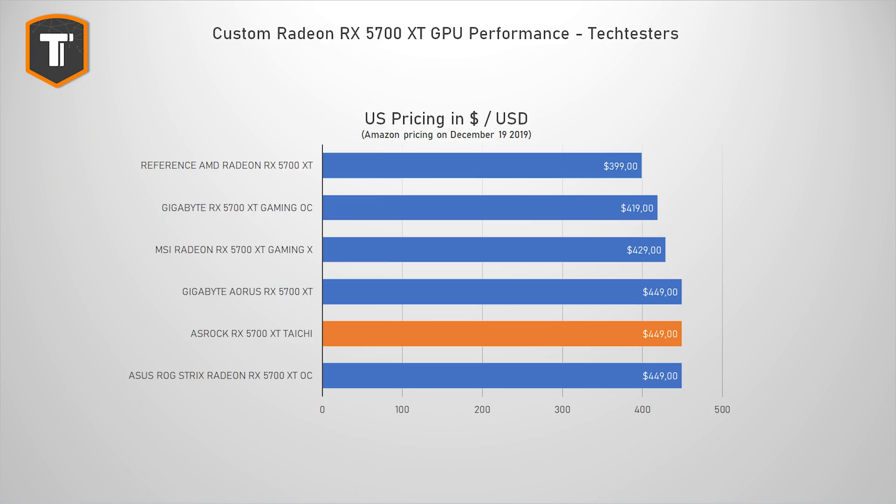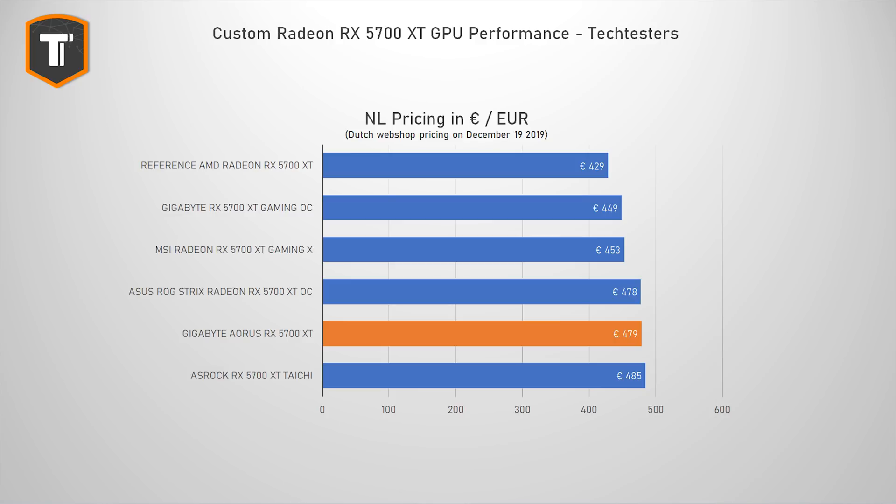Of course, what it ultimately comes down to is how much it will cost in your region. In the US, it'll cost around $449, putting it in the same league as the ROG Strix card, and about $20 to $30 more than the Gaming OC and MSI Gaming X. In the Netherlands, however, it'll cost around 479 euros, also around 30 euros over the Gaming OC and Gaming X.